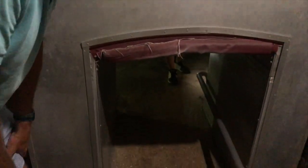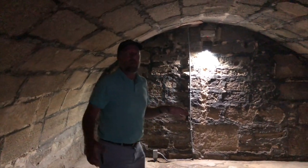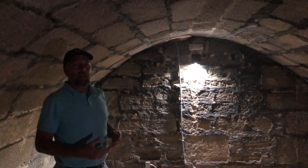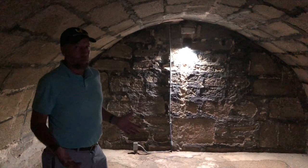We're about to enter the old powder room. This is the oldest room in the fort. It was used to store gunpowder, but they found out that it was too damp in here, so they turned it into a trash room and eventually sealed it off. When they unsealed it, they found piles of animal bones inside.